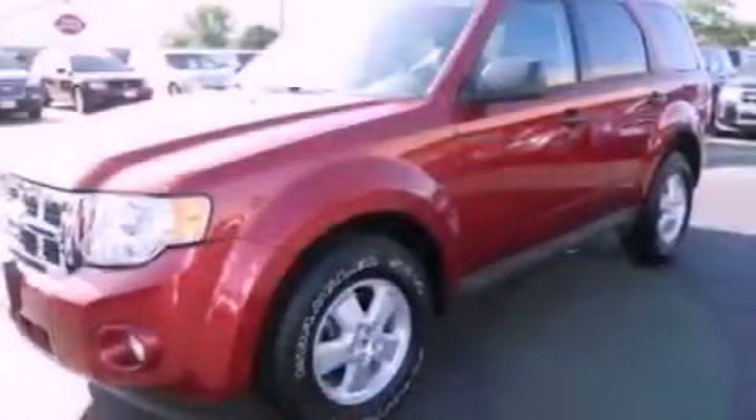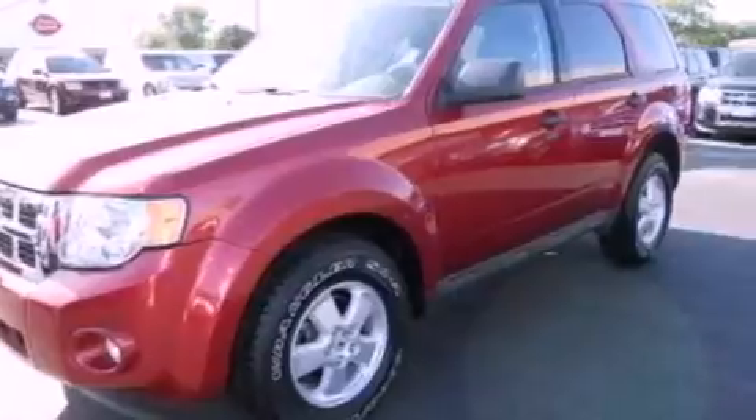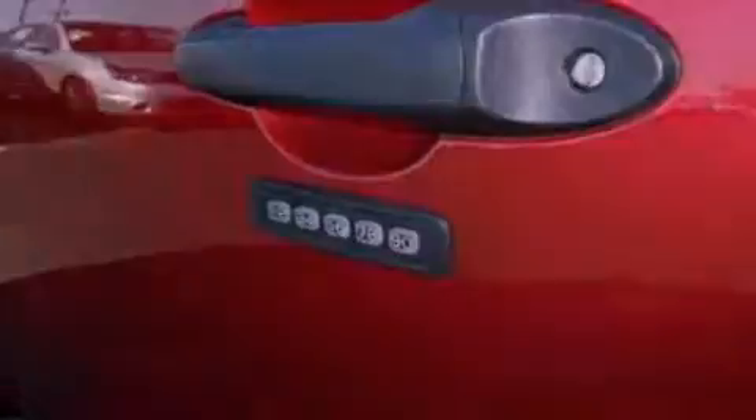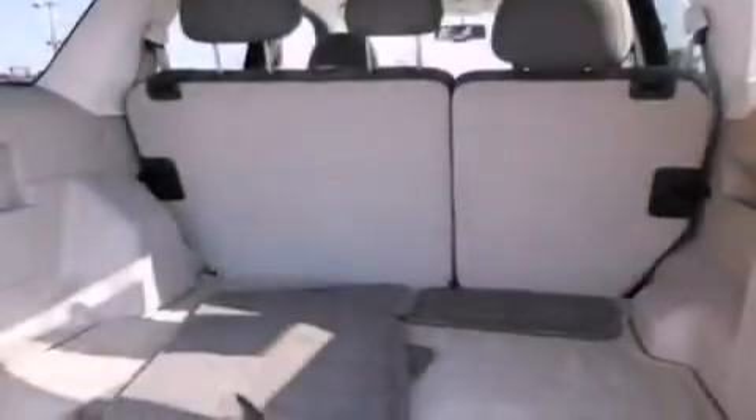The following features are also included: air conditioning, cruise control, an auto-dimming rearview mirror, a leather-wrapped steering wheel, four-wheel independent suspension, front fog lights, roof rails, dusk-sensing headlights, and an anti-lock braking system.